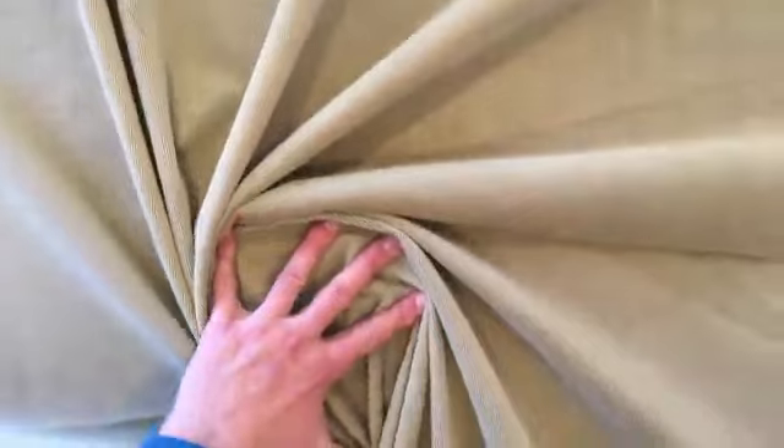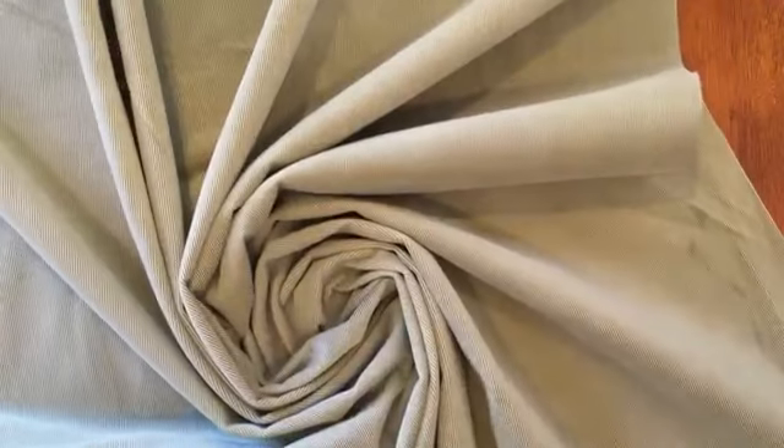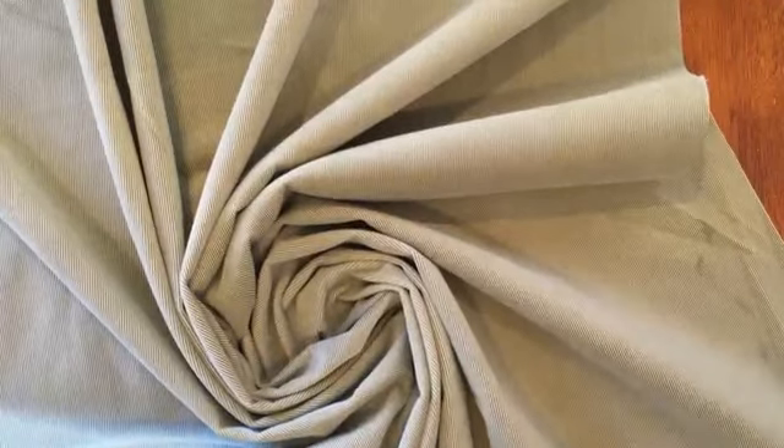It would work fine for window treatments, but they're going to be like insulated window treatments. Really, it was designed for upholstery. You can see it's got a really nice gather. We offer by the yard and the swatch, and anything over three yards is discounted.